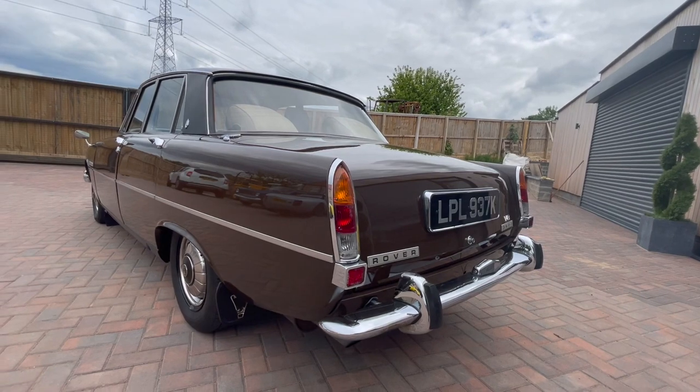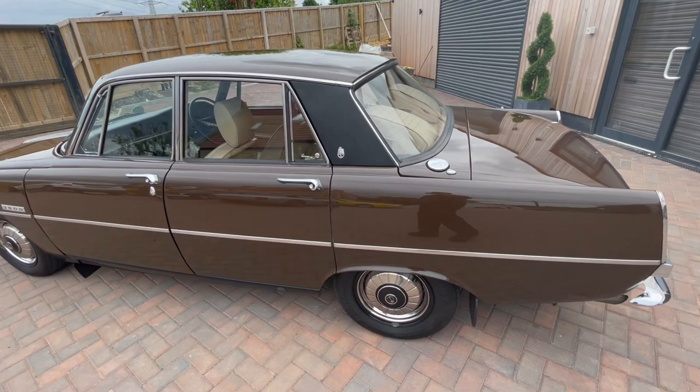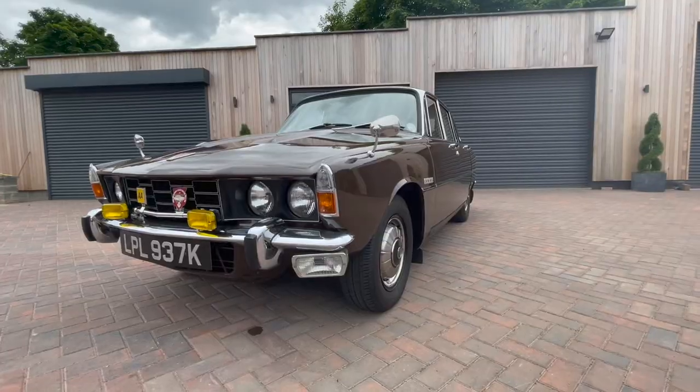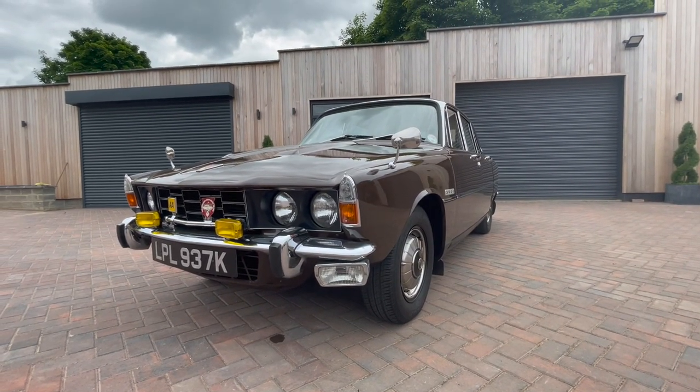It's had one owner for the last four years, so every MOT certificate with us. And on the MOT certificate I can see it's never failed or had an advisory, so it's been really, really well looked after. The old guy who had it used to take it to shows.